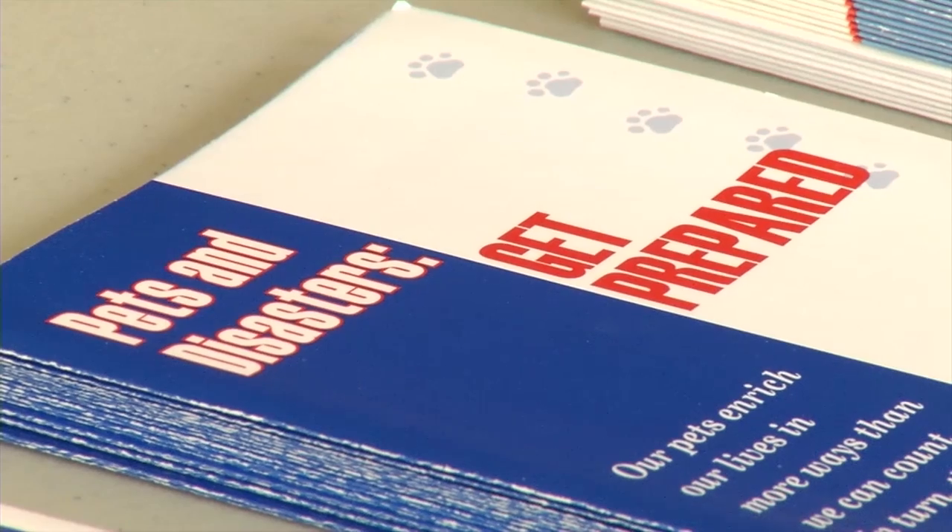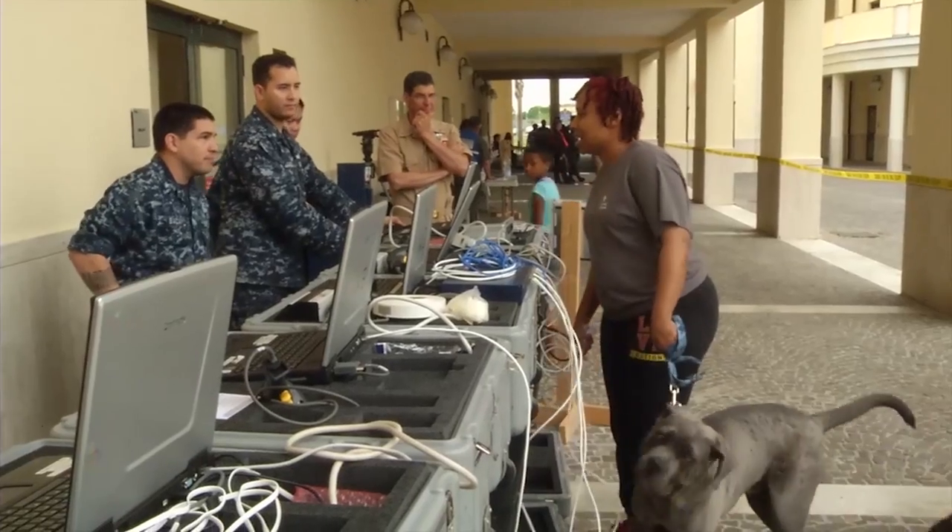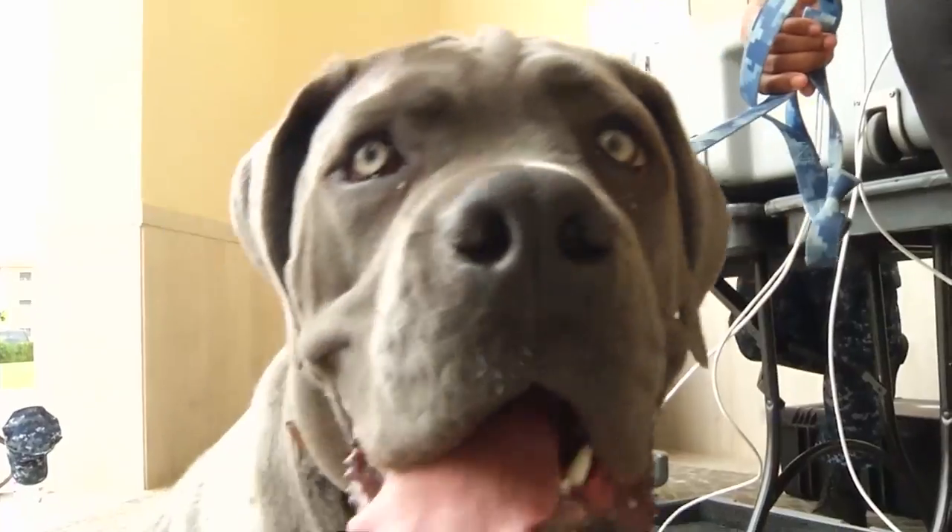We also have information on pets. A lot of people are preparing their families but they're not preparing their pets, so we do have information on what you need to know about them as well.